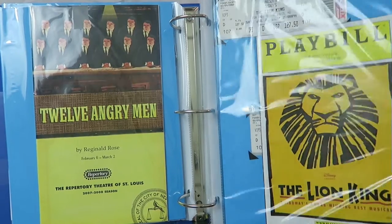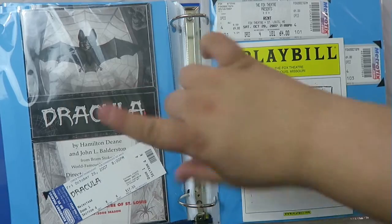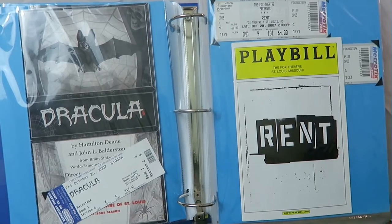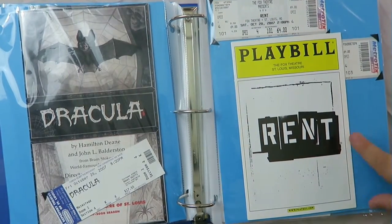Here we have Dracula — it's another big one at a somewhat local theater, and I have my ticket for it. That one was actually really fun to see. Honestly I don't remember too much of it, but I remember that I liked it.